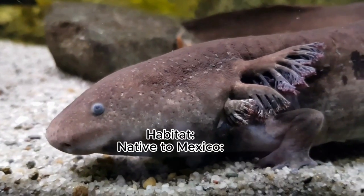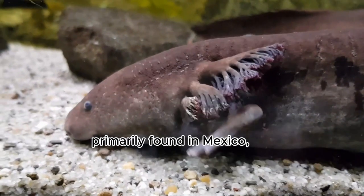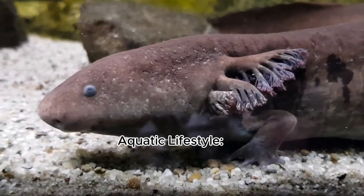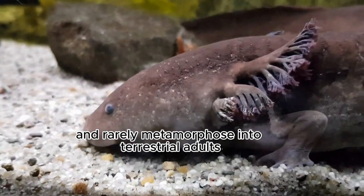Habitat: native to Mexico, axolotls are endemic to several lakes, primarily found in Mexico, such as Lake Xochimilco and Lake Chalco. Aquatic lifestyle: they are fully aquatic and rarely metamorphose into terrestrial adults.